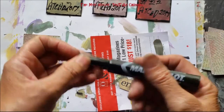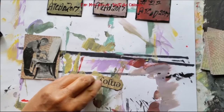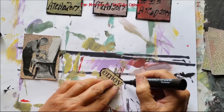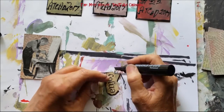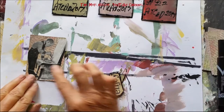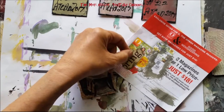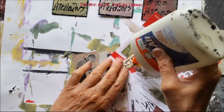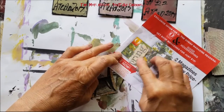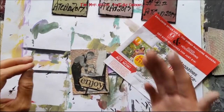Then I take a Marks-A-Lot marker — I really like these for edging my pieces. I'm going to edge right along here with the marker just to frame it out a little. Think childhood fun, think how fun it was to create when you were young. Then I glue 'enjoy' right down here. Enjoy — enjoy your creative time, that's what it says to me, like that young man is.